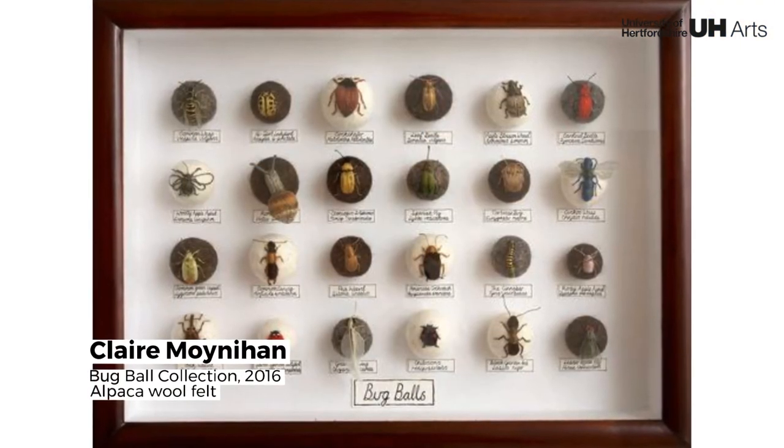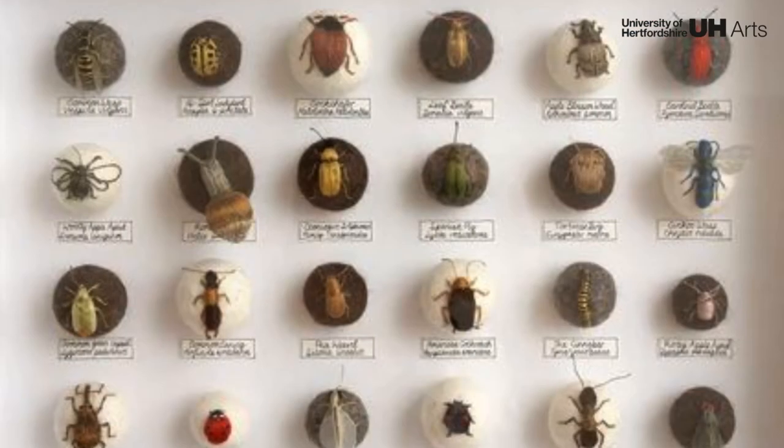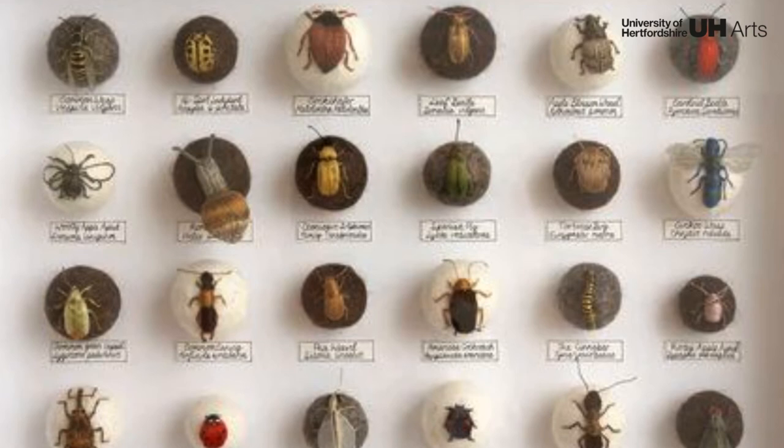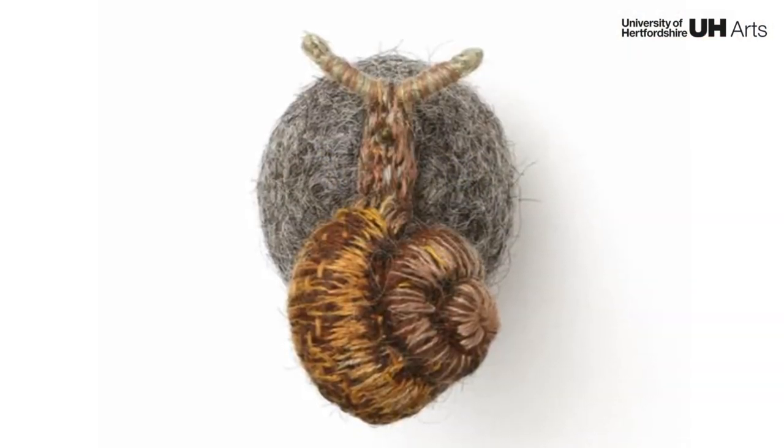Exploring traditional entomological collections through three-dimensional embroidery, these felt spheres suggest mothballs. The group depicted here are all pretty specimens, each meticulously crafted, pinned and classified with a handwritten label.